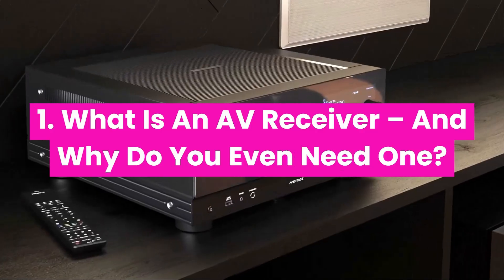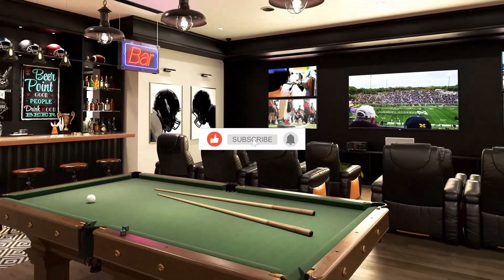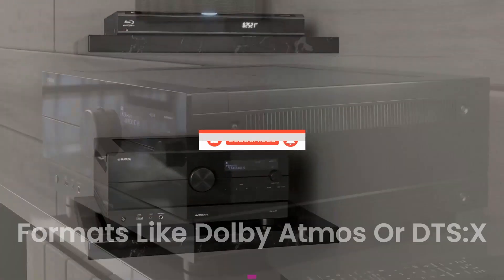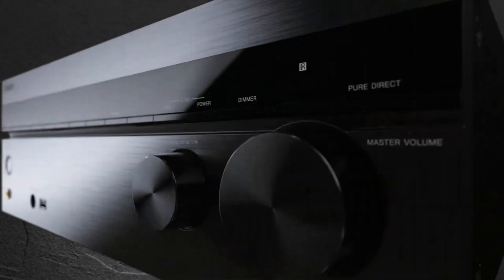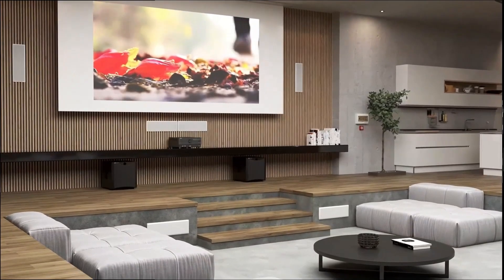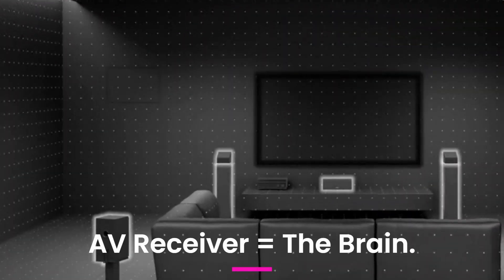What is an AV receiver, and why do you even need one? At its core, an AV receiver is your home theater's command center. It powers your speakers, switches your HDMI inputs, decodes audio formats like Dolby Atmos or DTS:X, and sends video to your TV or projector. Think of it like this: TV equals display, speakers equals muscles, AV receiver equals the brain.